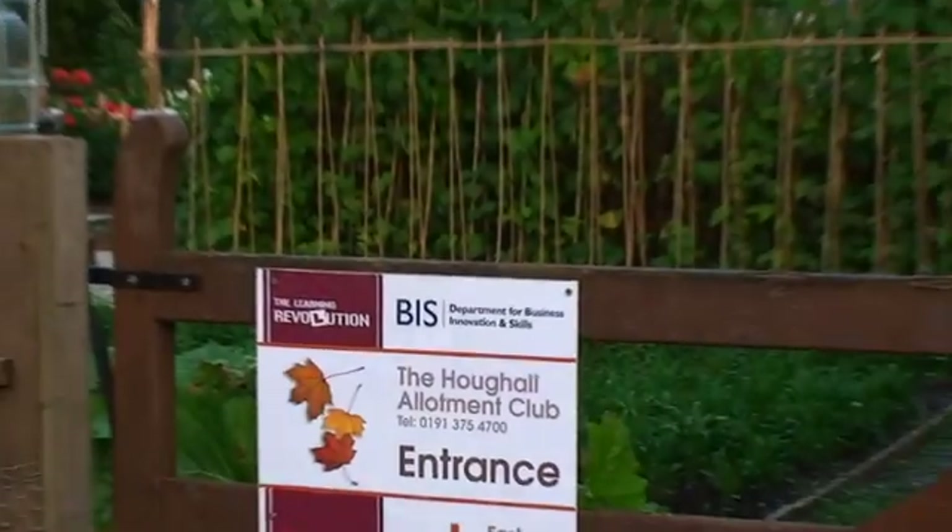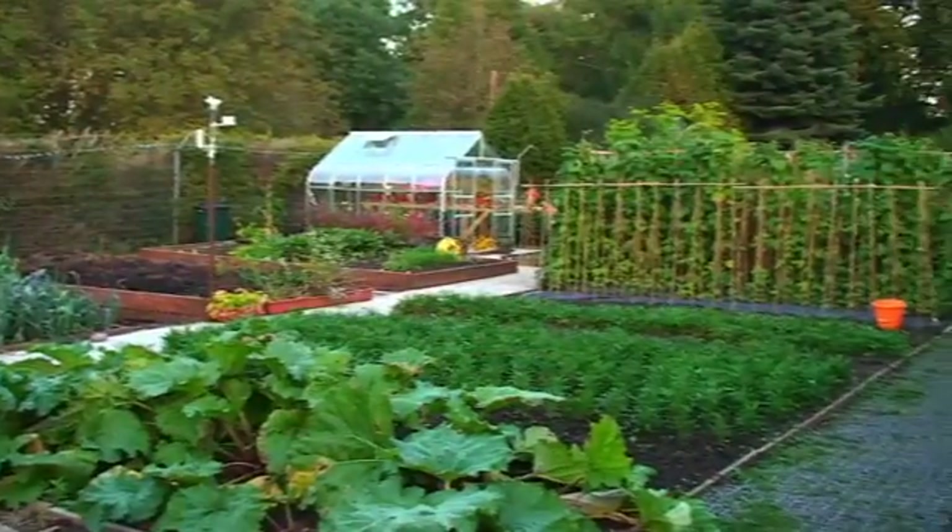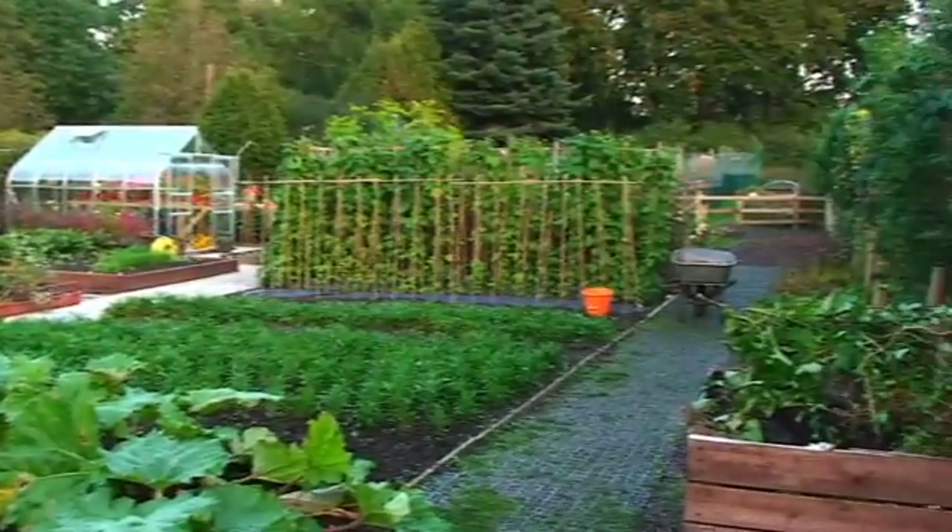We started that just about a year ago on a piece of land that was two metres deep in weeds and a hedge that was about five metres tall, so we had to cut that down to let some light through. It's a community allotment and it's been open to the public seven days a week.